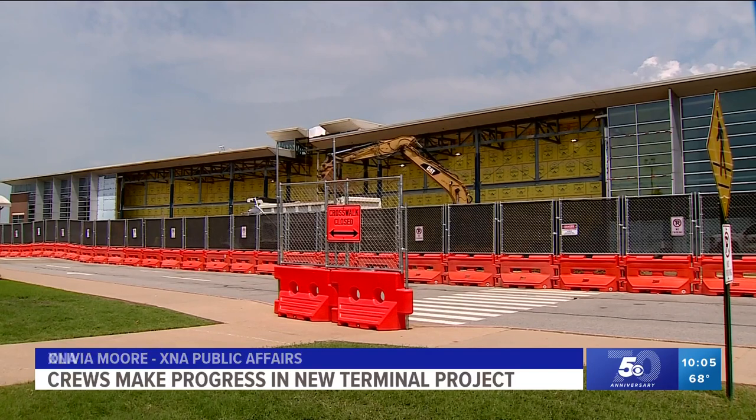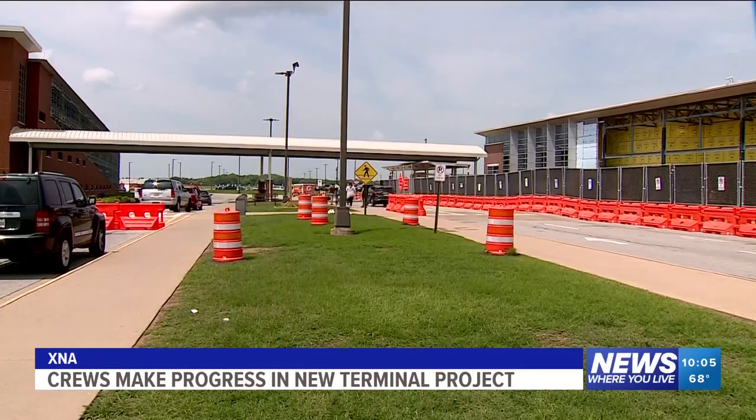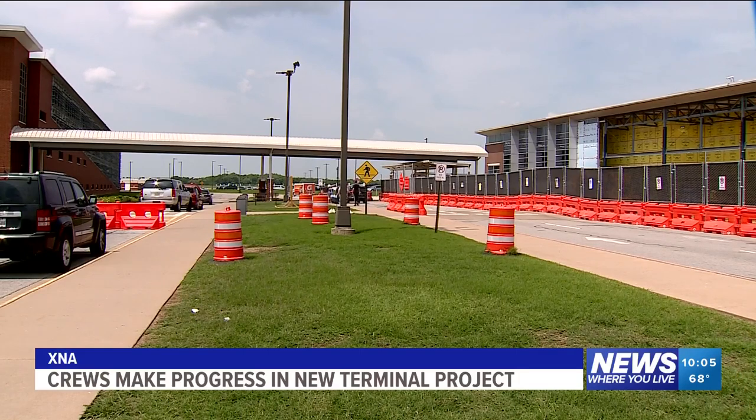The project will cost $34 million, and the target end date for construction is March 2025.